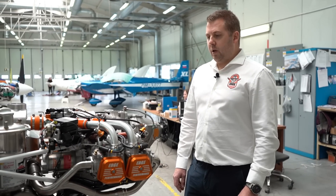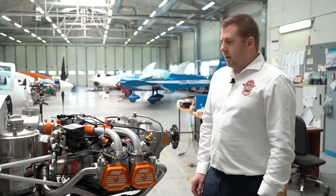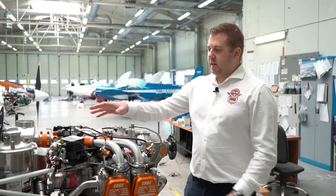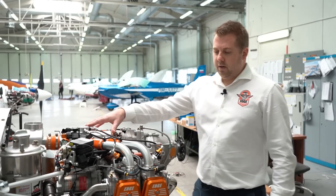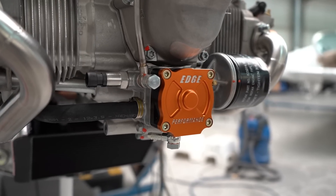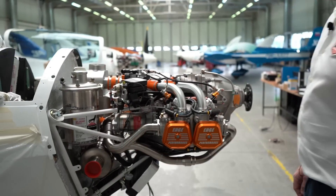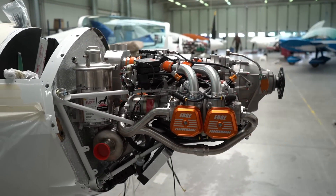What we have done is we basically start off with a factory new Rotax 912 UL, the 80 horse, which shares the platform with the 914. The first thing we do is we add our fuel injection and induction system on top. We obviously add our high flow, high capacity oil pump, and we do a custom two-into-one stainless steel exhaust system.